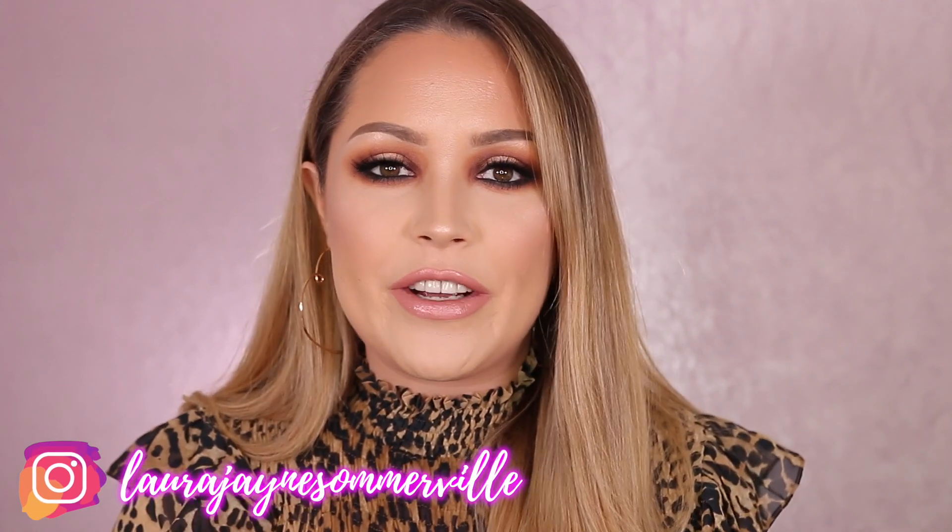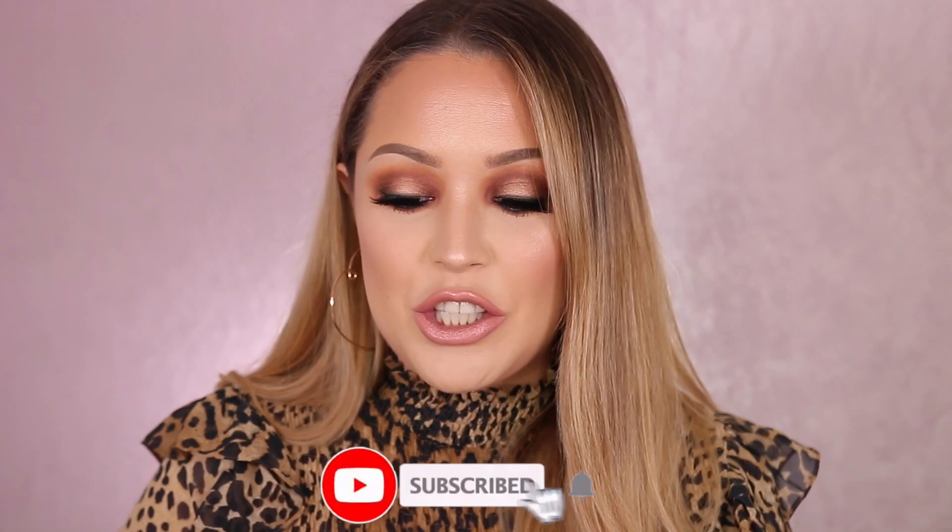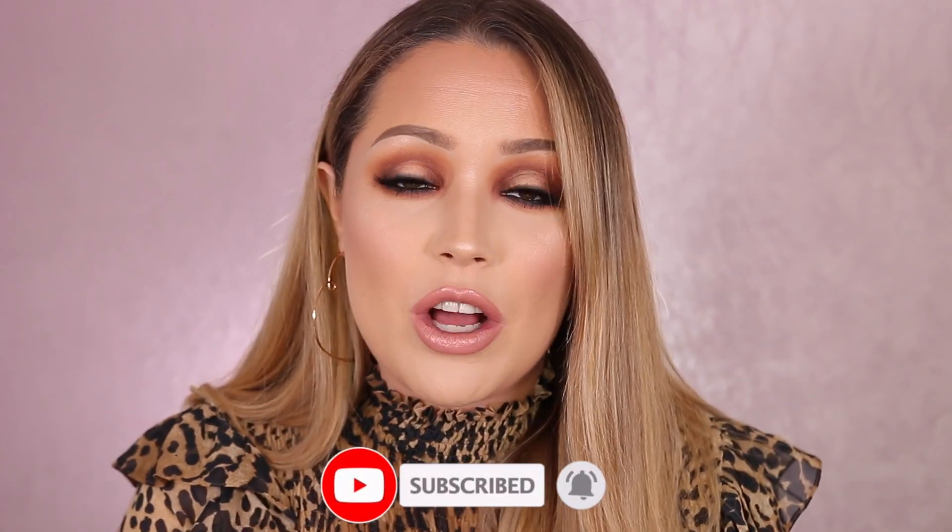Oh my god, we need to talk about this foundation because it is insane! Hi guys, welcome back to my channel. Today's video is a really exciting one — I'm going to be showing you guys all of the stuff that I've been loving recently. There's makeup, skincare, some makeup brushes, and these honestly are products that I get really excited about because I love them so much.